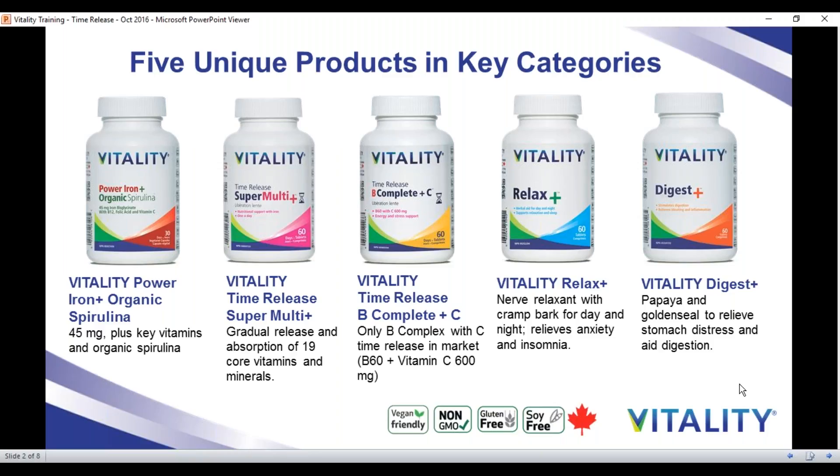Before we talk about our two time-release products, I also wanted to quickly introduce our Relax Plus, which effectively calms not only the mind but the muscles for day and nighttime use, as well as our Digest Plus, which helps to break down food in the stomach as well as heal the digestive tract for long-term digestive well-being.